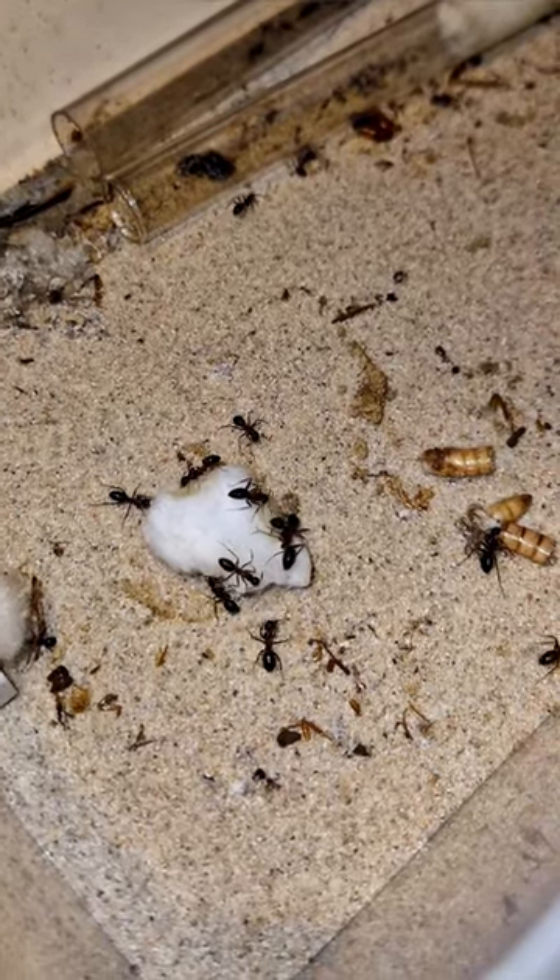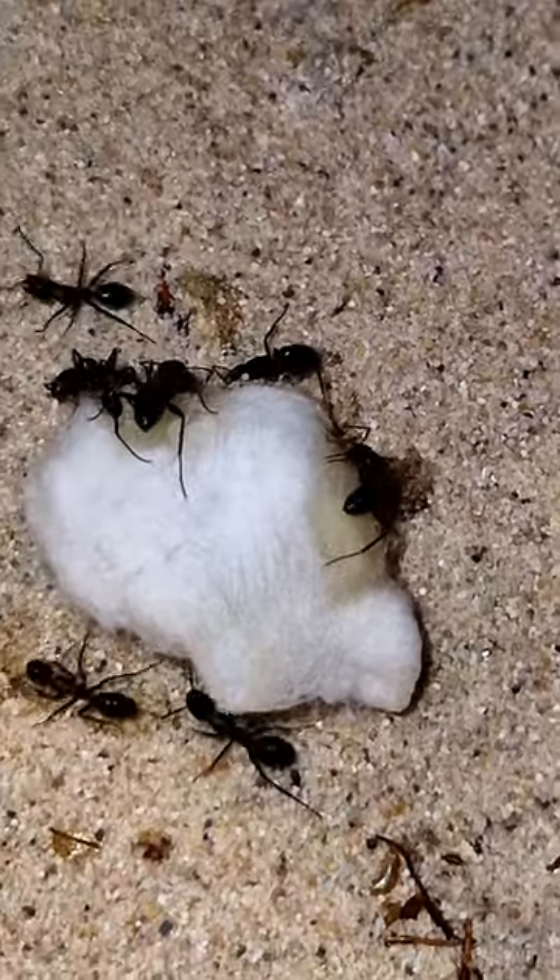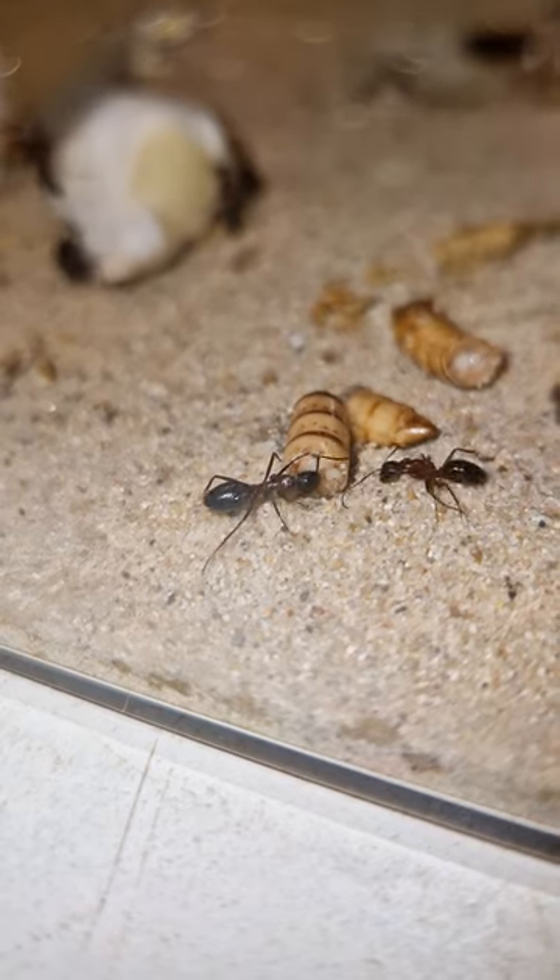Do you have a Lake Nipurda colony and how big is it? Let me know in the comments. And thank you bug boy for your question and interest.